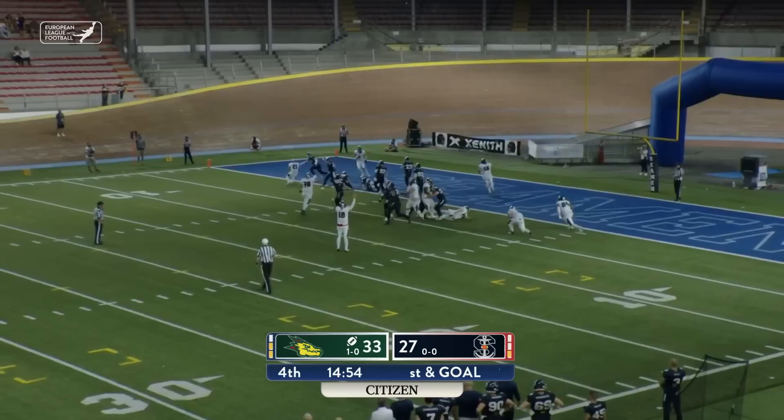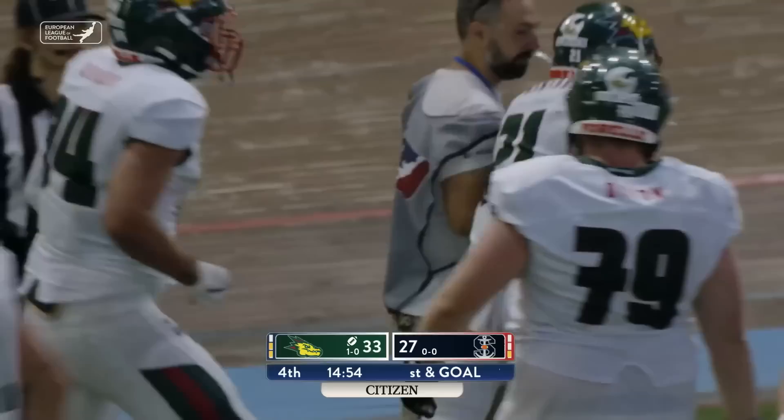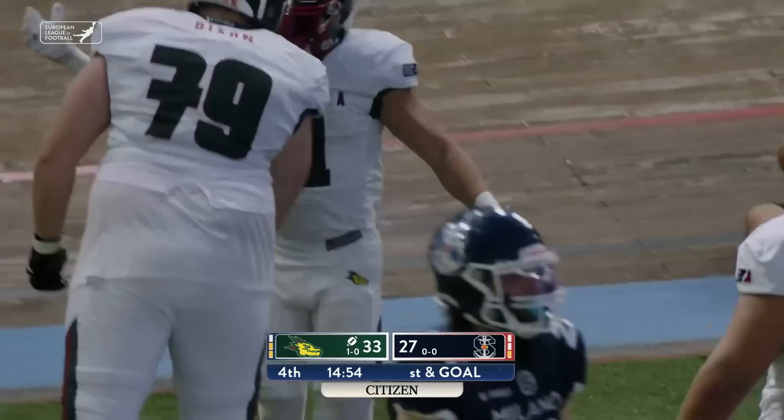Miller working out of the gun. Montan breaking free to the outside, and he is in — touchdown, Barcelona. It's their second rushing touchdown of the day. Molina had the first one, and Montan for the first time this season rumbles in for six.